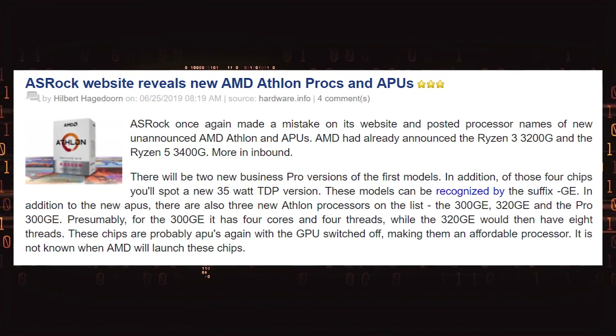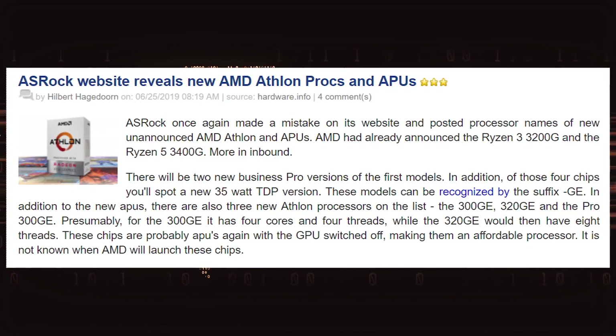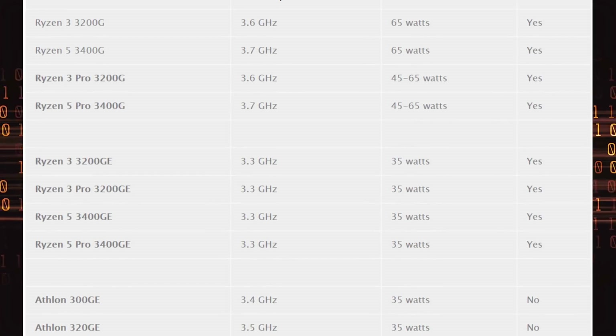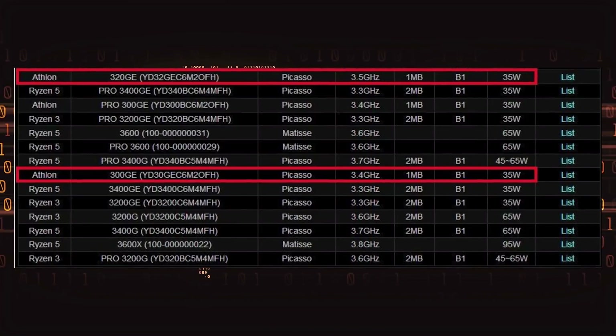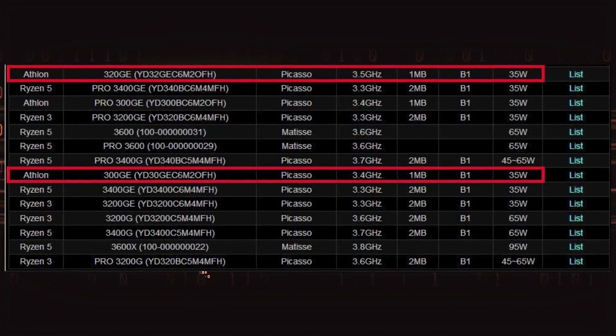Now let's talk about other leaks, this time by a motherboard vendor — nothing to do with performance, just the naming scheme of CPUs or APUs that have yet to be announced. ASRock's website accidentally dropped a few hints as to what the next-gen CPUs are going to be called: the Ryzen 3 Pro 3200G, Ryzen 3 3200GE, 3400GE, Athlon 300GE, 320GE, and Pro models of all of those. They're going to be based on Zen Plus, so they'll run just fine on older motherboards like X470 or B450.